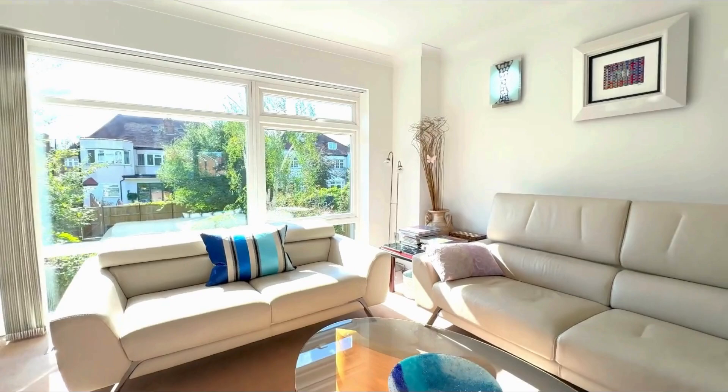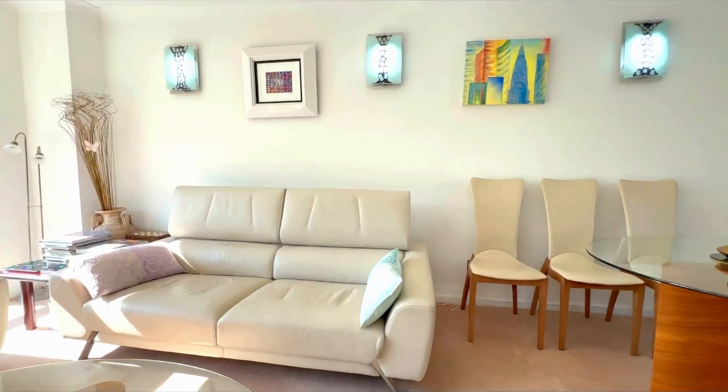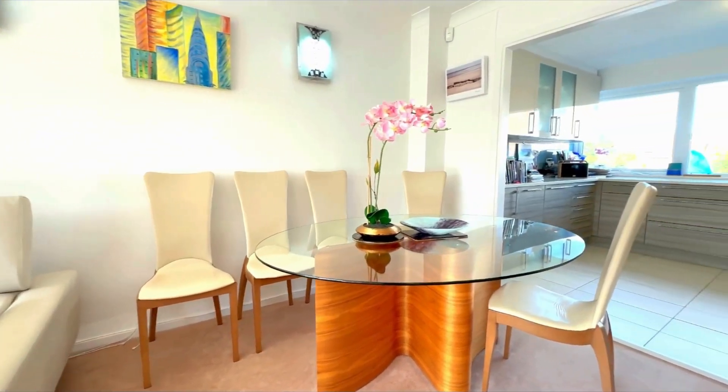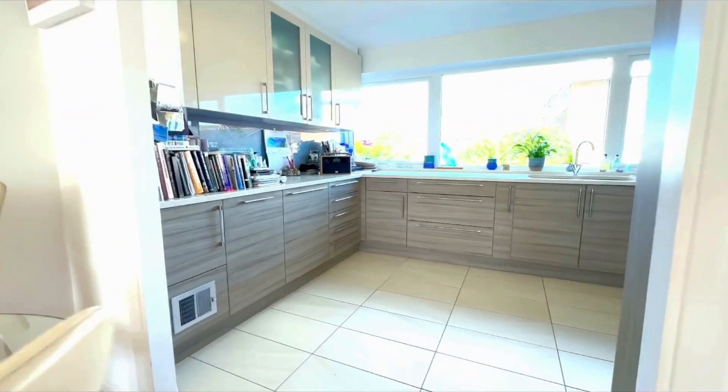The centre of the home is the impressive living area. The bright reception room flows seamlessly into the kitchen, with light pouring in through the large windows. From the front you can see all the way through to the back, making the space feel expansive and ideal for entertaining.